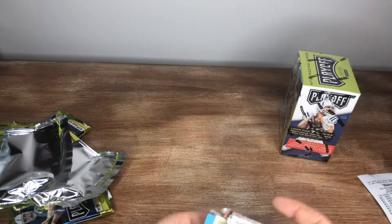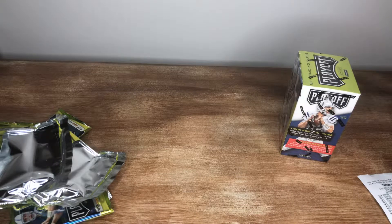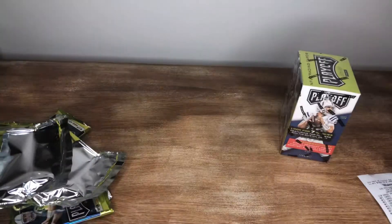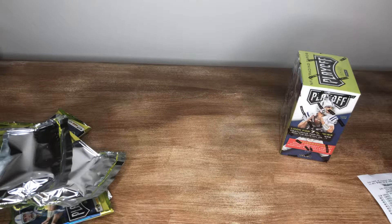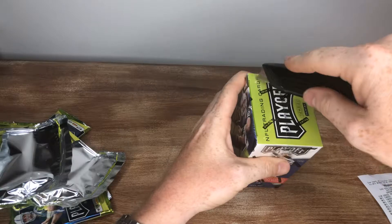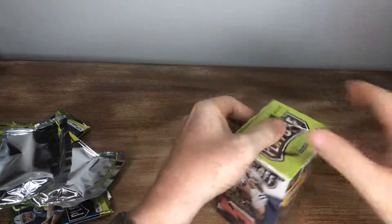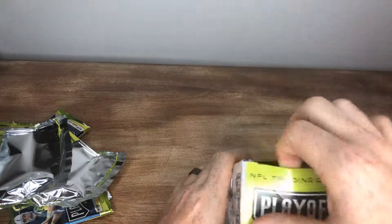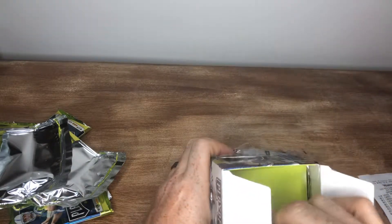Another pennant in there and a cool Sterling Shepard nine out of 99. I haven't even seen a Dak or Zeke base rookie card yet, but we can't go the whole time without seeing one, right?